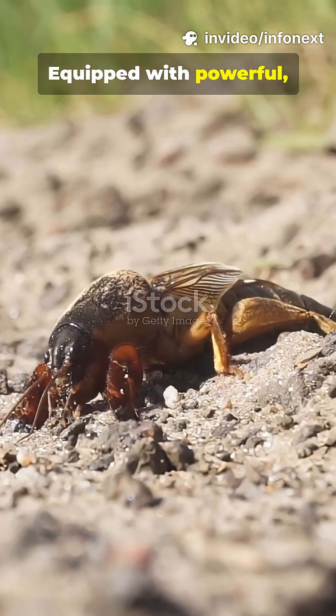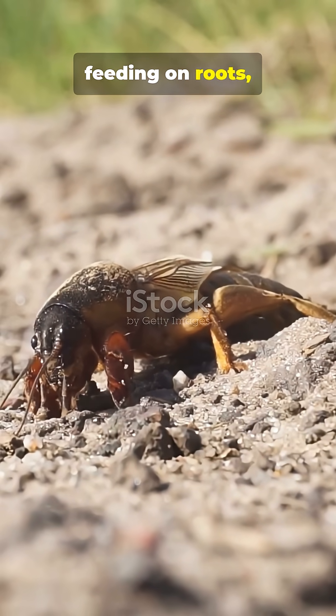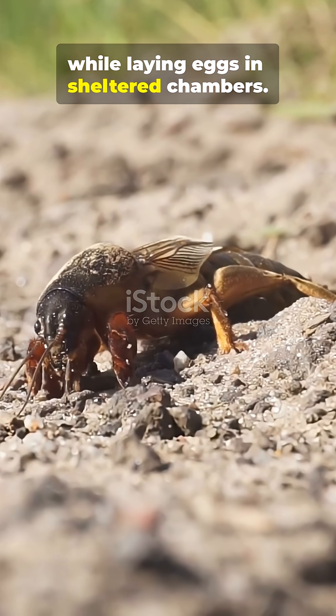Equipped with powerful, shovel-like forelegs, they live largely underground, feeding on roots, seeds, and small invertebrates while laying eggs in sheltered chambers.